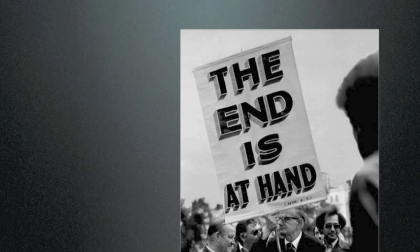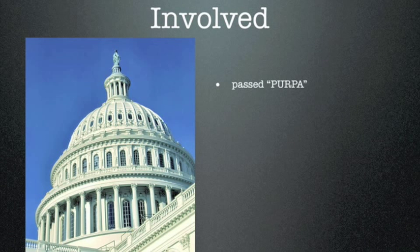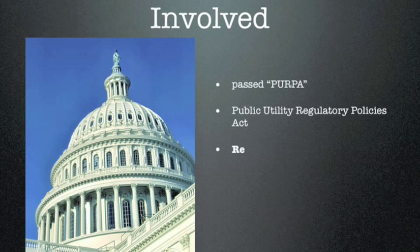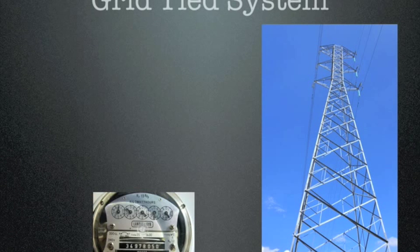There are certain advantages to having a stand-alone PV system. You're completely self-sufficient, off the grid — you're ready for the apocalypse when it does come. Because of the complexity of the stand-alone system, in 1978 Congress got involved and passed a law called PURPA — the Public Utility Regulatory Policies Act. This required all utilities to buy any excess electricity from a PV system owner, which really opened the door for people to connect to the grid with their PV system.